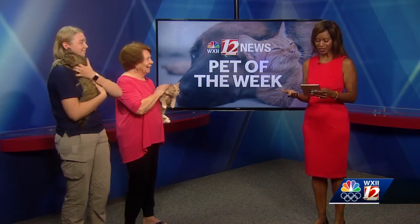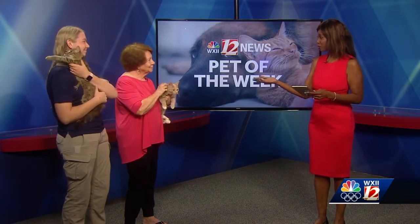It is time for our Pets of the Week, so welcome back. Janice Freeman and Brianna Osborne with the Yadkin County Animal Shelter, both here with us today. So why don't we start with Ramona?